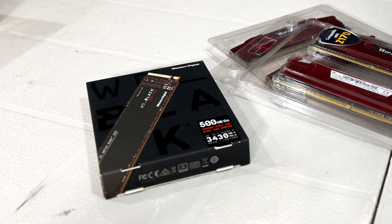For the storage, we're going with 500GB of NVMe storage from Western Digital — their SN750 line, which is an excellent Gen 3 NVMe drive. If they need more storage, we can always toss in another SSD or hard drive down the road.